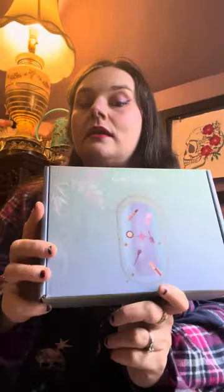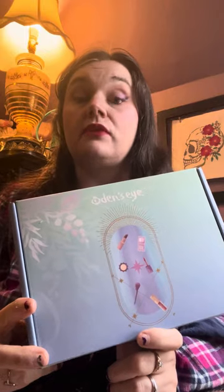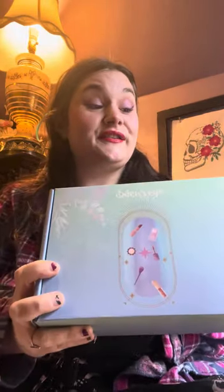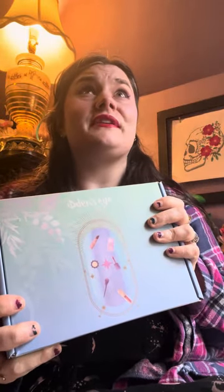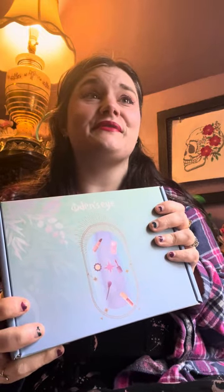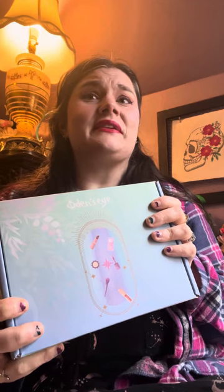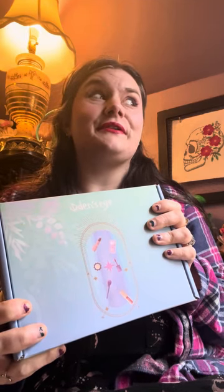Hi, I'm Natasha and I will be unboxing my second Odin's Eye mystery box. This one is the larger of the two boxes and I'm really excited to see what's inside. I'm hoping that there's not jewelry in here because I really did not buy this for jewelry — I make jewelry, so I don't necessarily need a lot of jewelry designed by another person.